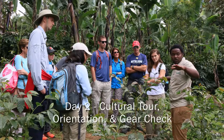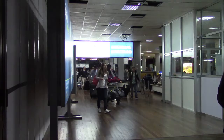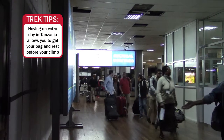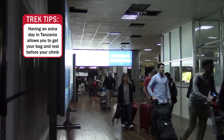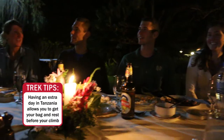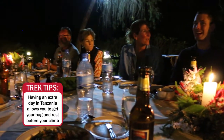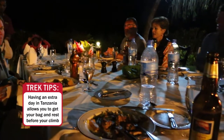So that first day is really just a cultural day, an orientation and gear check day. If a bag doesn't show up when you arrive, this is the day it will show up. Oftentimes when people fly over from the United States to Tanzania, that first day they're feeling quite jet-lagged by the afternoon. It's a good recovery day, and then the following day we're ready for our climb.